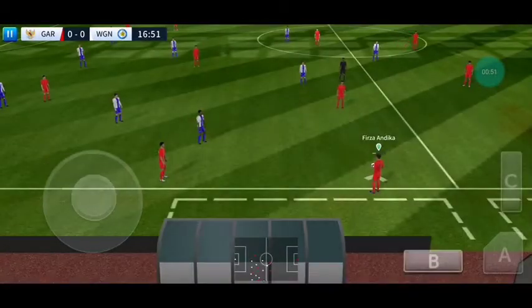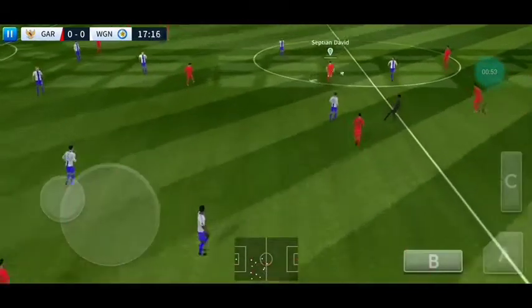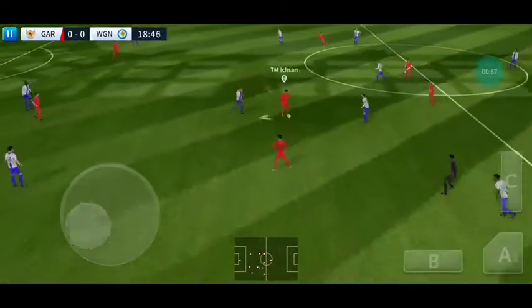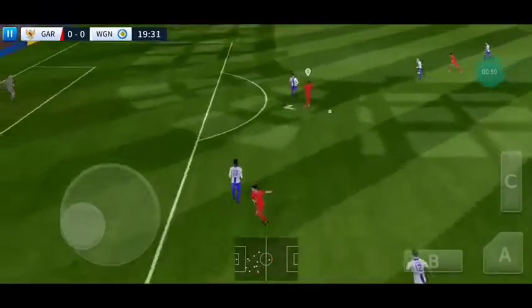The weather conditions are absolutely perfect. We could be in for a real treat today. Oh, a chance now to turn defence into attack — we did really well there. Stryker's ball.